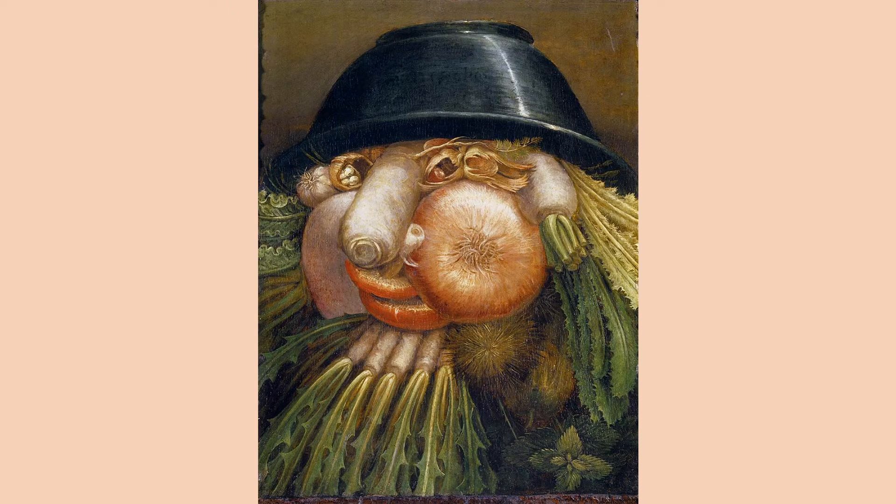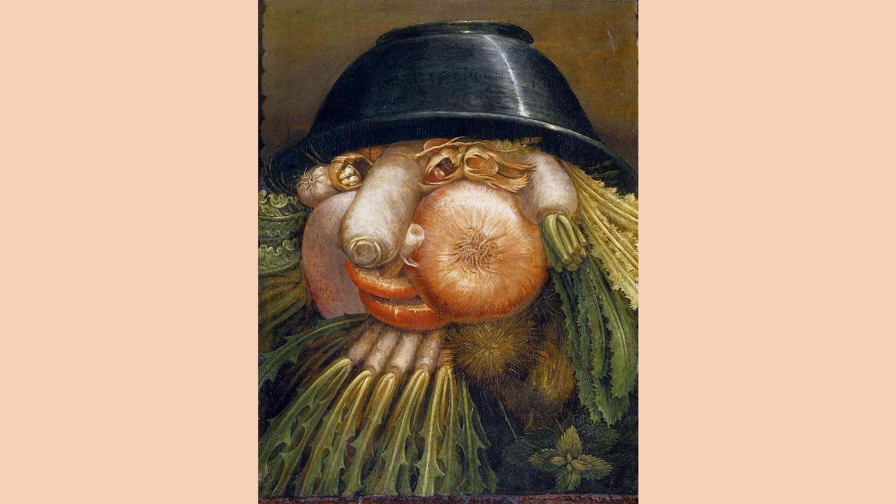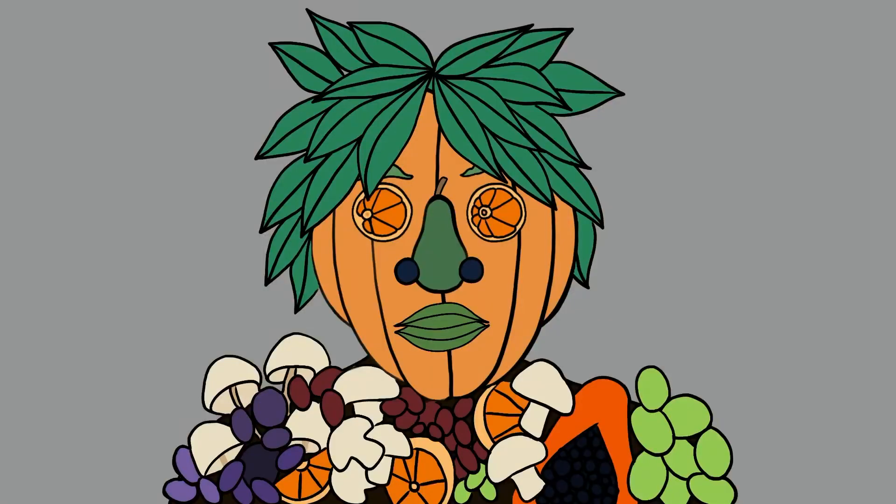If you look at this painting upside down, you will see how the artist turned a portrait of a gardener with mushrooms for lips into a surprising picture. Can you identify any vegetables you recognize in the gardener's face? For this project, you are going to make a surprising portrait made up of fruits, vegetables, and flowers.